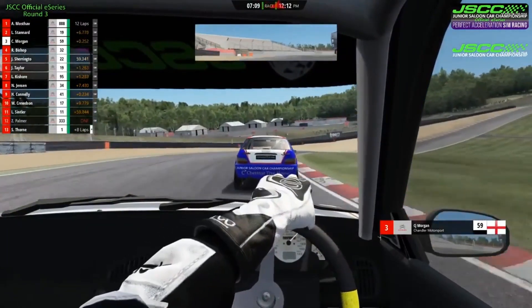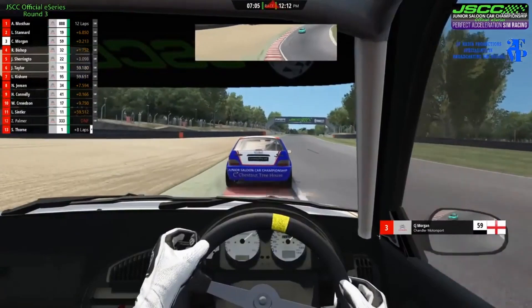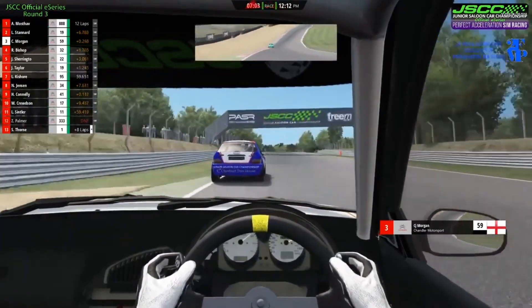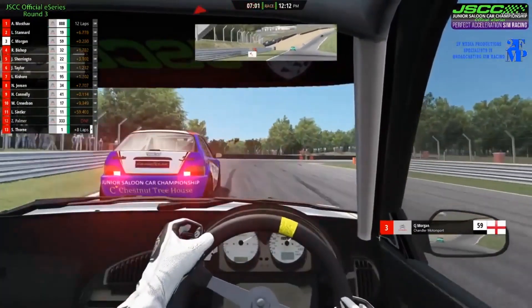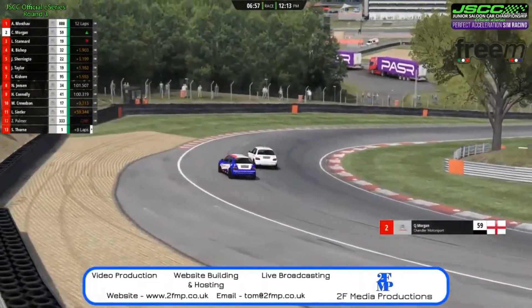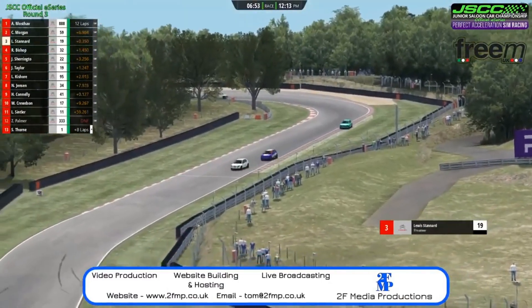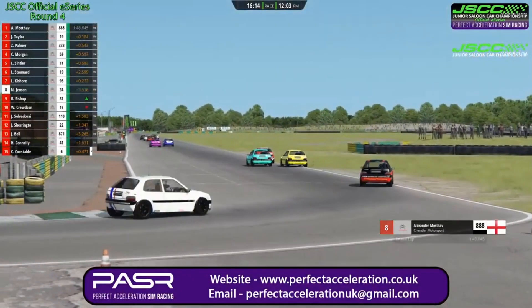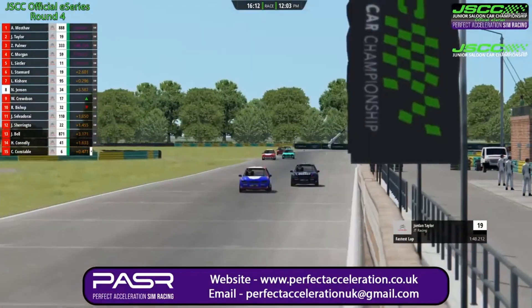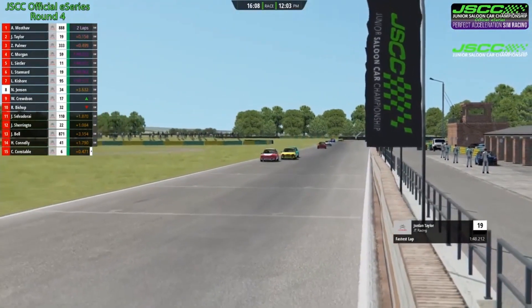CJ is certainly gaining time on the brakes into Paddock Hill Bend — he brakes a lot later there than Lewis Stanard, but still makes the apex and seems to get on the throttle a little bit earlier. And yes, we see a similar gain here: CJ Morgan at the last second dives to the inside of Lewis Stanard. That is some advantage on the braking, while bringing Riley Bishop with him — slipping to the inside of Will Crudson.